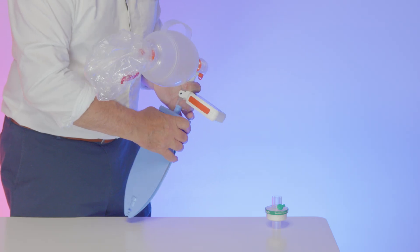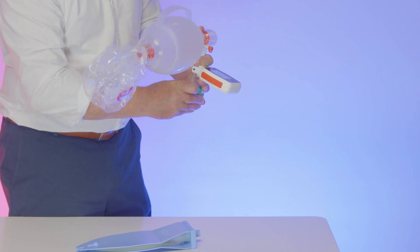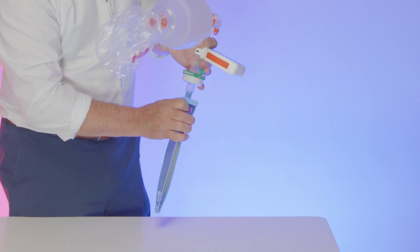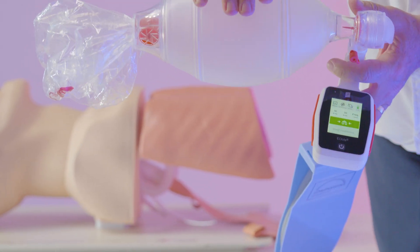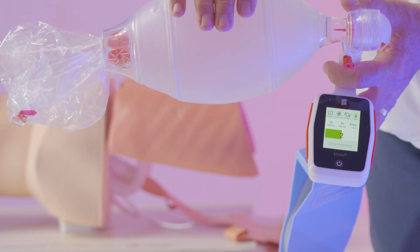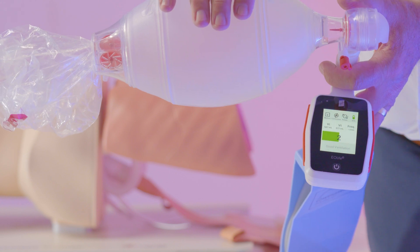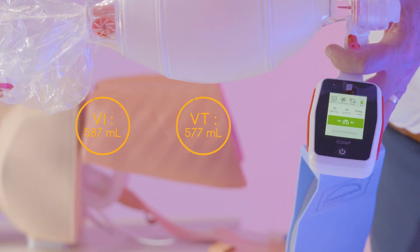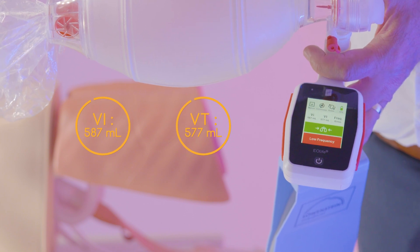I'm now going to connect a filter into the line, and that will add some dead space into the circuit. When I now ventilate and give it a couple of ventilations, what I now see is a difference between the inspired volume and the tidal volume, and that difference is around nine or ten mils.